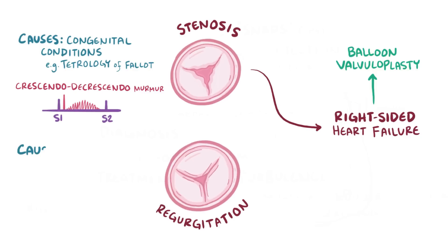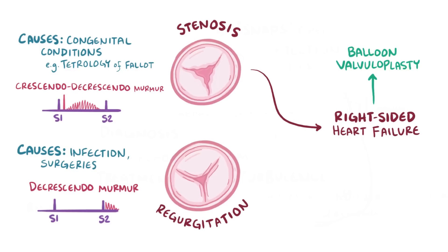Pulmonary valve regurgitation is associated with things like infection and surgeries, and results in blood flowing backwards into the right ventricle. It can cause a diastolic decrescendo murmur. It's usually asymptomatic, but over time it can lead to right-sided heart failure and can be treated with valve replacement.